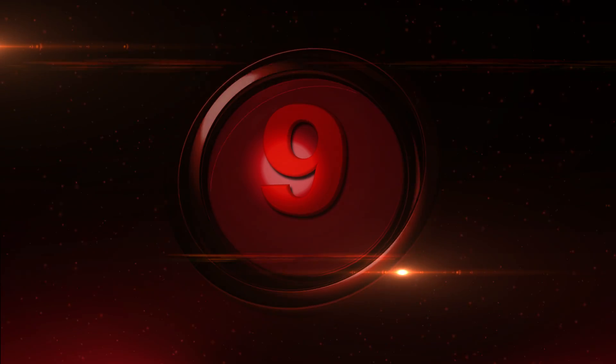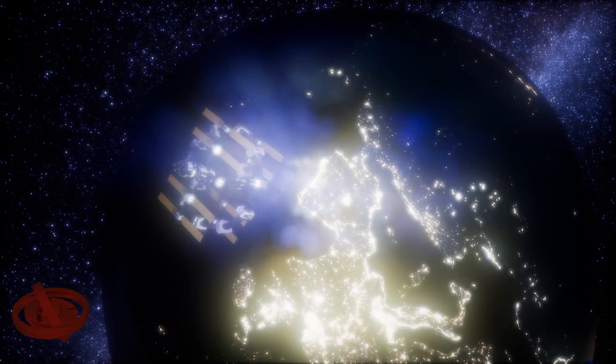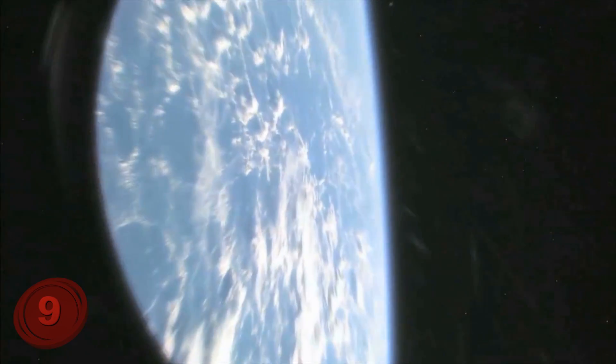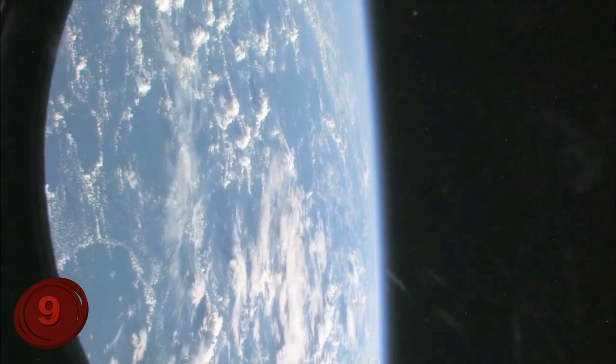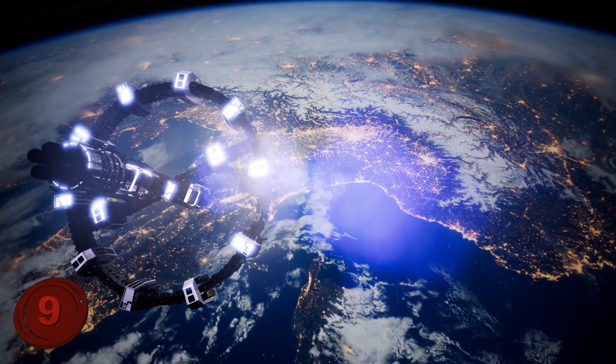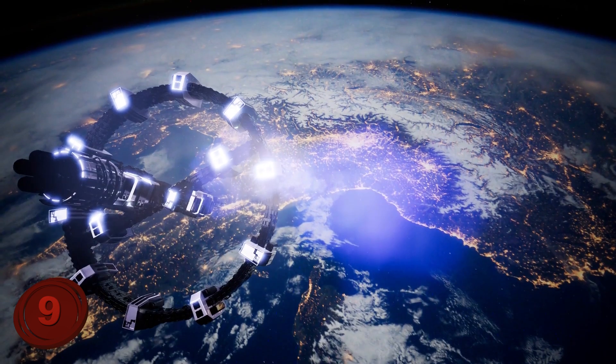Number 9: International Space Station. I'm sure that you were thinking that all of the major construction projects on Earth were — well, on the Earth's surface. And for the most part, you're correct. But there's one major ongoing construction project that's happening just outside of the Earth's atmosphere, and that is the International Space Station. What many people forget is that this isn't just an outpost of sorts, but instead it's a combined effort of 15 nations to help us understand space better, and it circles the Earth every 92 minutes.